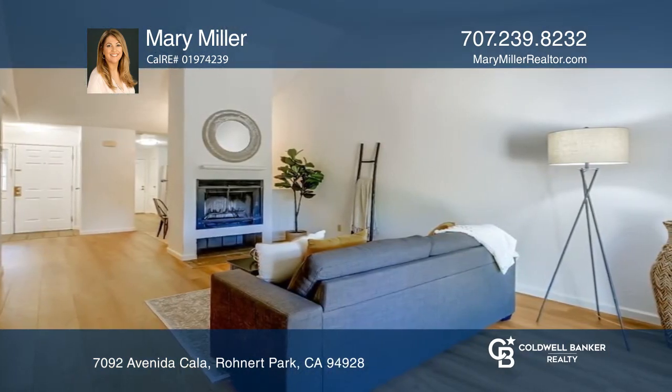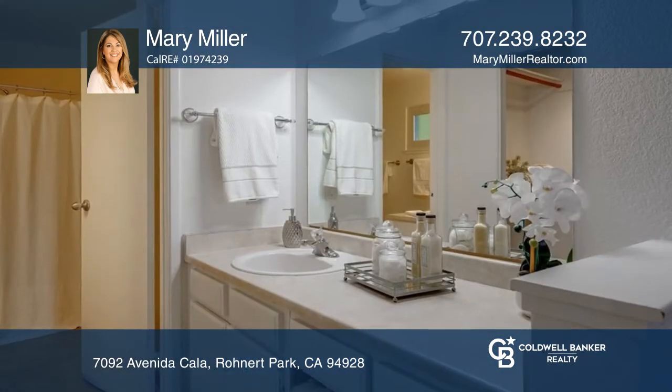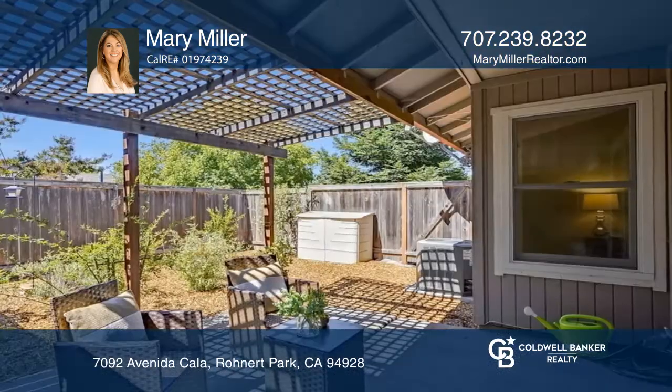Relax in your spacious primary bedroom with a walk-in closet and vanity area. Sit in your private backyard surrounded by beautiful roses and enjoy the herbs and cherry tomato plants that grow in abundance, while you watch the birds from your shady spot on the patio.